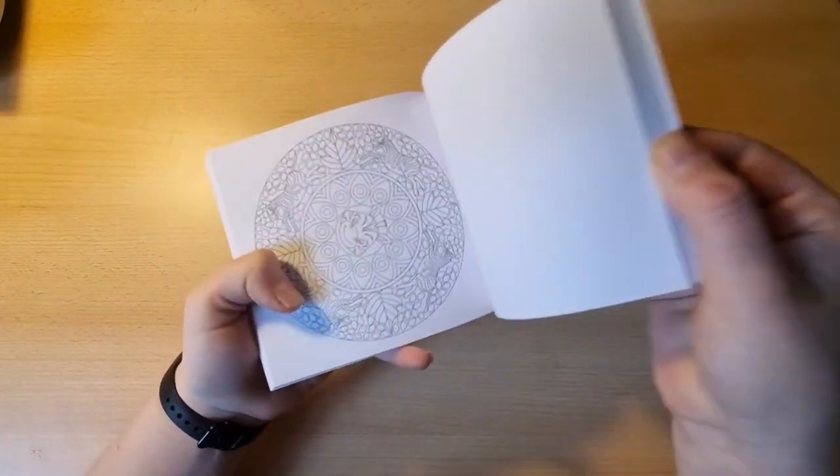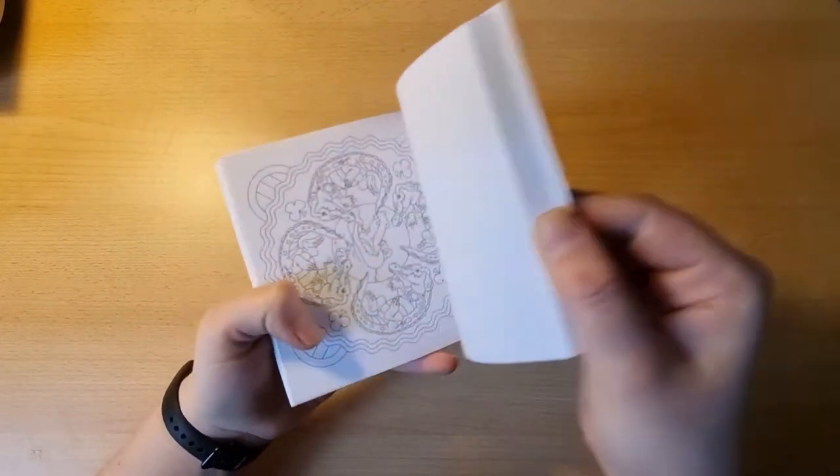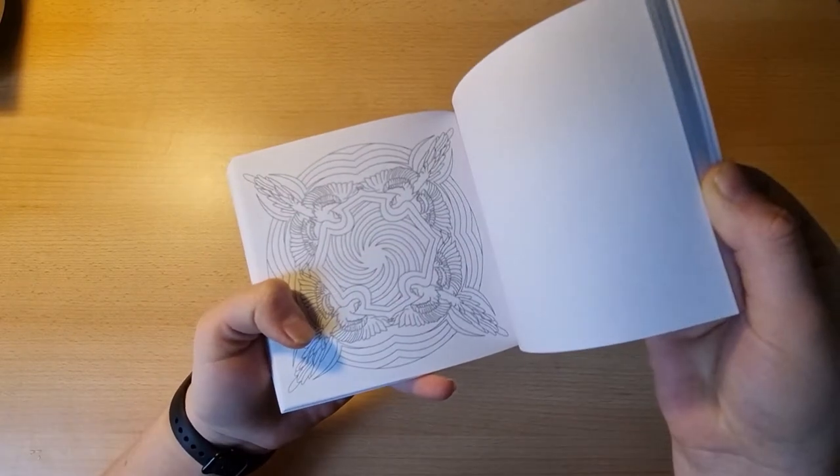More mandalas here. I really like mandalas; I think they are super relaxing and I like to do them a lot.